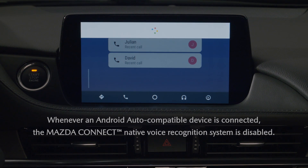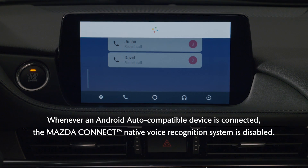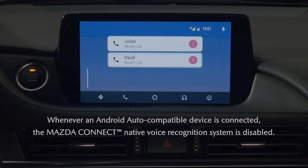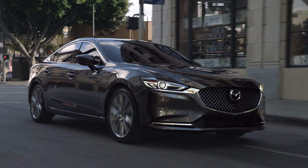Just as a reminder, Google Assistant replaces the Mazda Connect voice recognition whenever your Android device is plugged into the appropriate USB port. Android Auto and Google Assistant make it easy to stay connected while you drive.